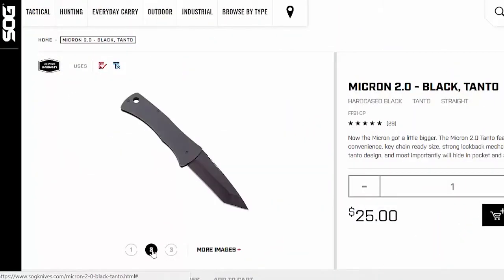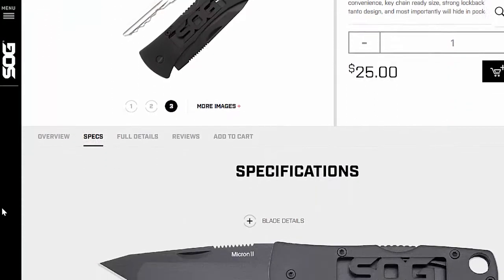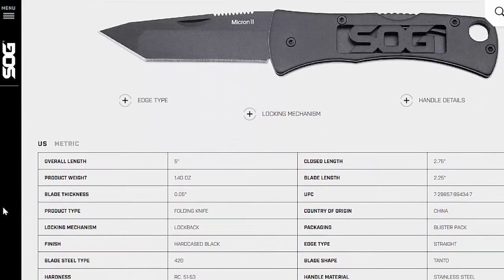We're also giving away two of the Micron 2s from SOG. They're little knives that go on your key ring. I have one on mine and use it all the time for opening boxes, cutting stuff — just everyday small tasks. It's got a tanto blade and it's a pretty cool knife.